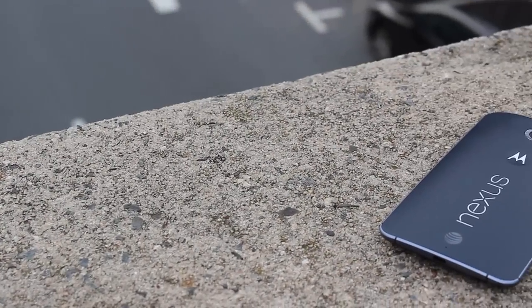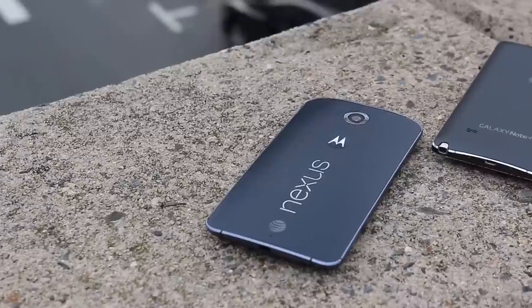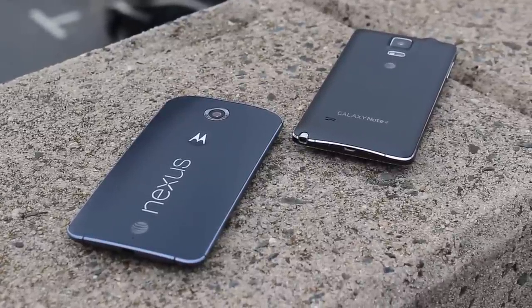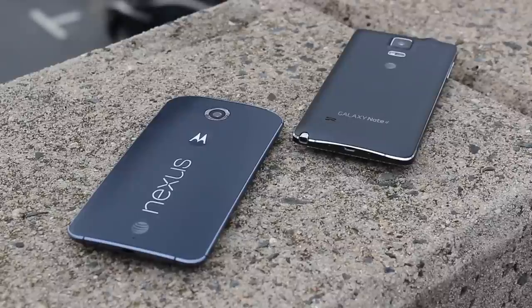So that's going to go ahead and do it for this video. If you guys enjoyed it, please be sure to give it a like and subscribe for more videos like this in the near future. Also, be sure to leave a comment down below and let us know which of these two phones is your favorite. If you want to see 5 reasons why the Galaxy Note 4 is better than the Nexus 6, check out the first link down in the description for that video. As always, a huge thanks for watching and we'll catch you in the next one.